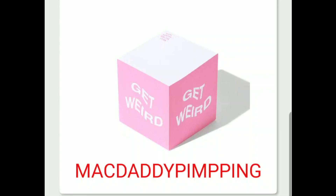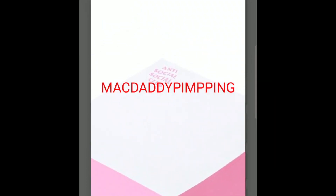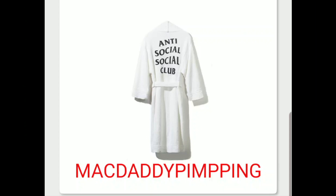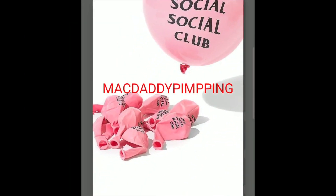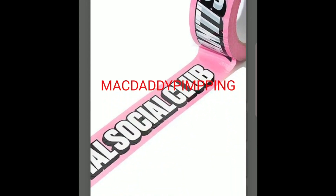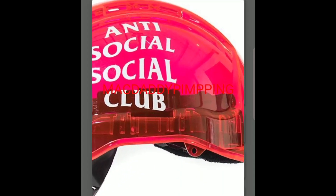You got this 'Get Weird' sticky notepad — on the side it says 'Get Weird' and on the corner it says Anti-Social Social Club. You got this Anti-Social Social Club rope, and then you got this Anti-Social Social Club balloon — probably comes in a dozen. You got this Anti-Social Social Club tape. And finally you got this Anti-Social Social Club helmet — I know this one's going to sell out quickly. Drop a comment below, and I'll see you guys in the next video — good luck on tomorrow's drop. Peace.